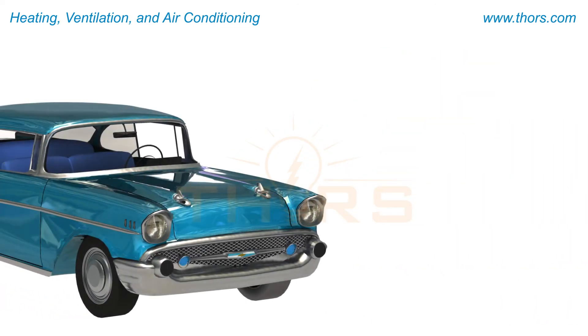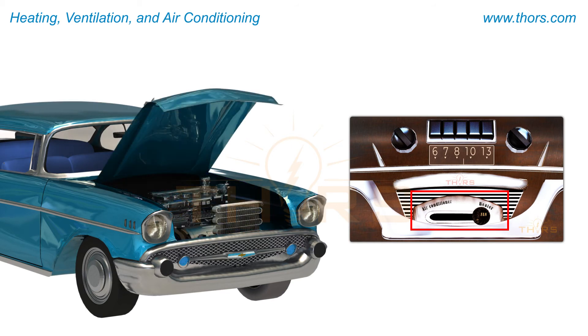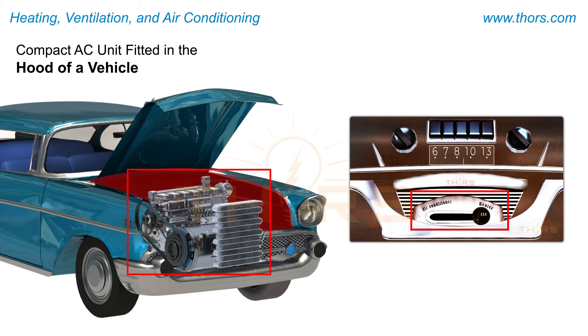The first automotive AC model with a compact design that had an integrated heating system was developed in 1954. The design easily fit into the hood of the vehicle to draw heat from the engine. This design is still followed in modern automotive HVAC systems.